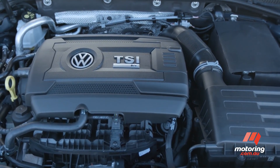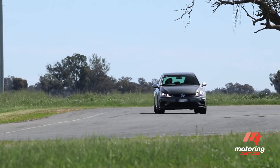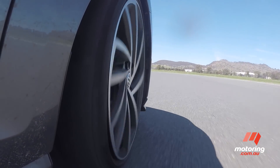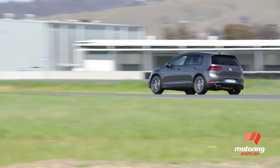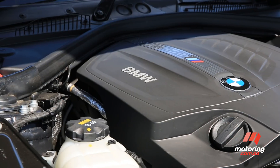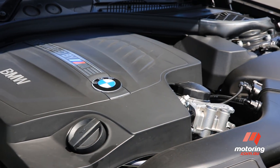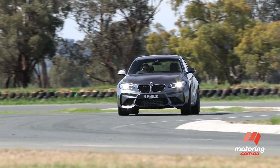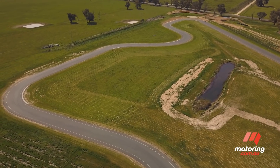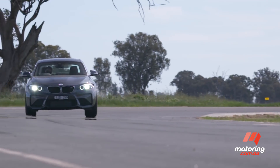The newly updated Golf features a 2-litre turbo four with 213 kilowatts on offer, good enough for a 5.2-second 0-100 time when matched with the six-speed manual. For reference, the updated M2's 3-litre inline-six is good for 272 kilowatts and 465 newton-metres, notching triple figures in 4.5 seconds in manual form. It should be the perfect place to see whether the M2 is twice the car of the Golf R, or simply twice the price.